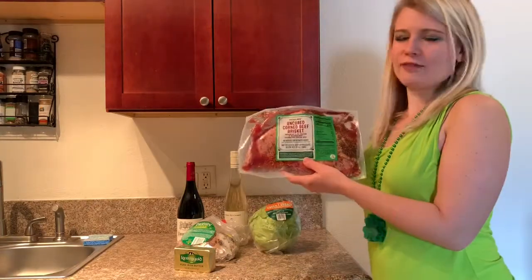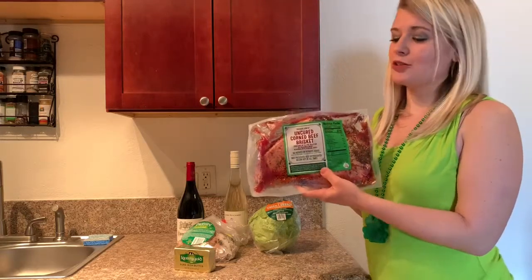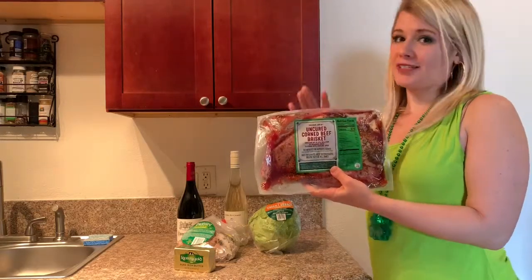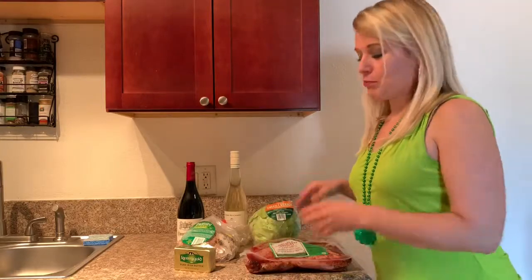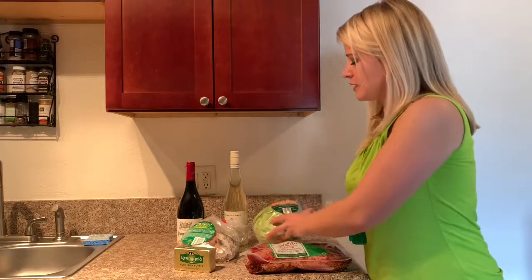So then we have the corned beef — this is raw and it takes about four hours to cook, so you don't want to start this when your guests come over. Start it with plenty enough time. And then, of course, we have the green cabbage to have with your brisket.